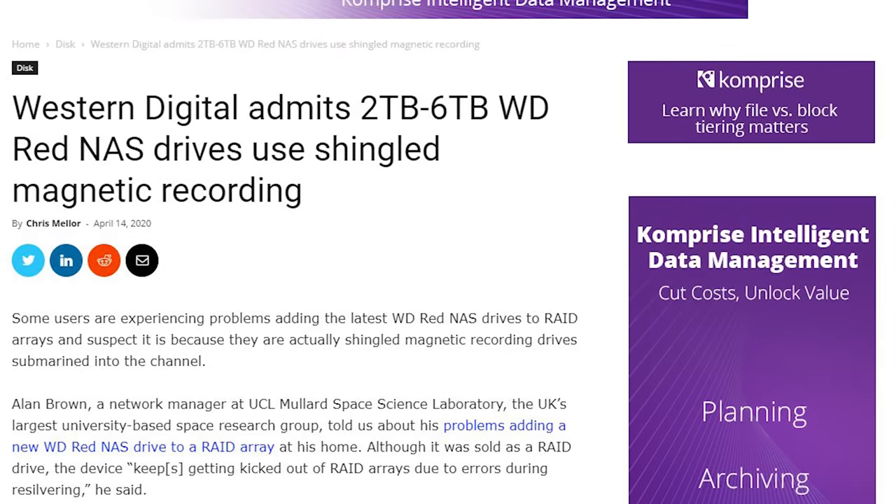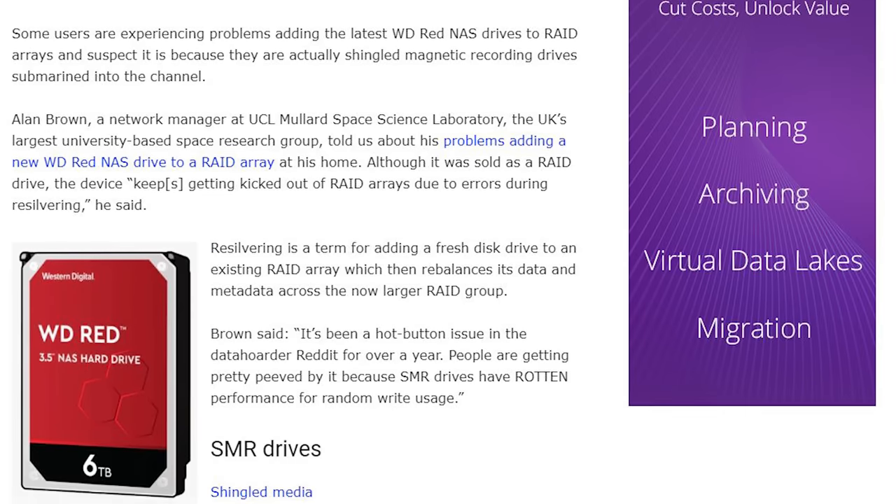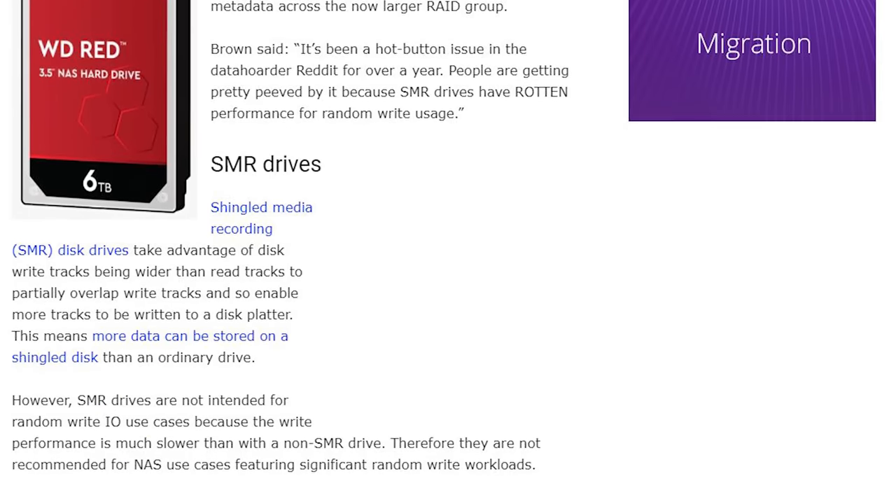Hey guys, this is Patrick from STH. Recently it was found that many hard drives are using SMR technology instead of more conventional recording technologies. This story really broke and was covered a lot by Chris at Blocks and Files, and he's done a really good job of getting to the bottom of this, so we're gonna give him credit where credit's due.